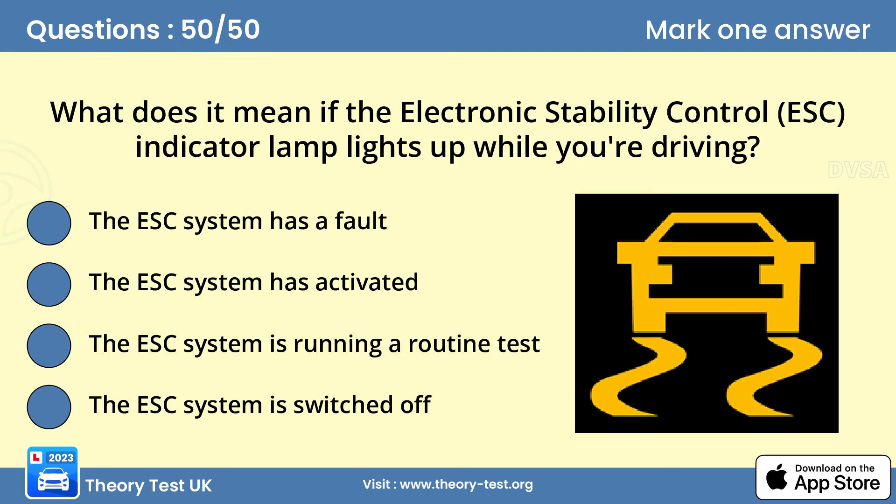Question 50: What does it mean if the Electronic Stability Control (ESC) indicator lamp lights up while you're driving? D — the ESC system has activated. ESC is a computer-controlled technology that detects reduced traction and automatically makes corrective adjustments to prevent loss of control. The ESC lamp comes on to alert the driver that the system has activated and the car is approaching its handling limits. It's a powerful driver aid but it cannot save a car once its traction limits have been exceeded.